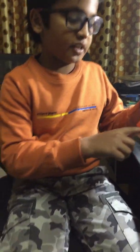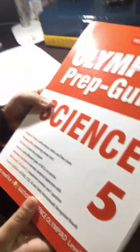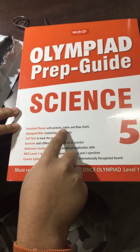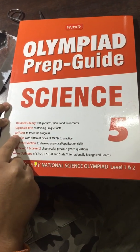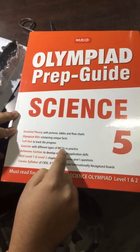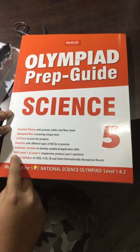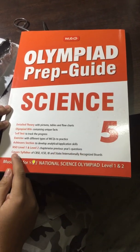This book is a must-read for SOF National Science Olympiad Level 1 and 2. It contains detailed theory with pictures, tables, and flowcharts, Olympiad Bites containing unique facts, self-tests to track progress, and exercises with different types of MCQs to practice. It also has achiever sections to develop analytic and application skills.